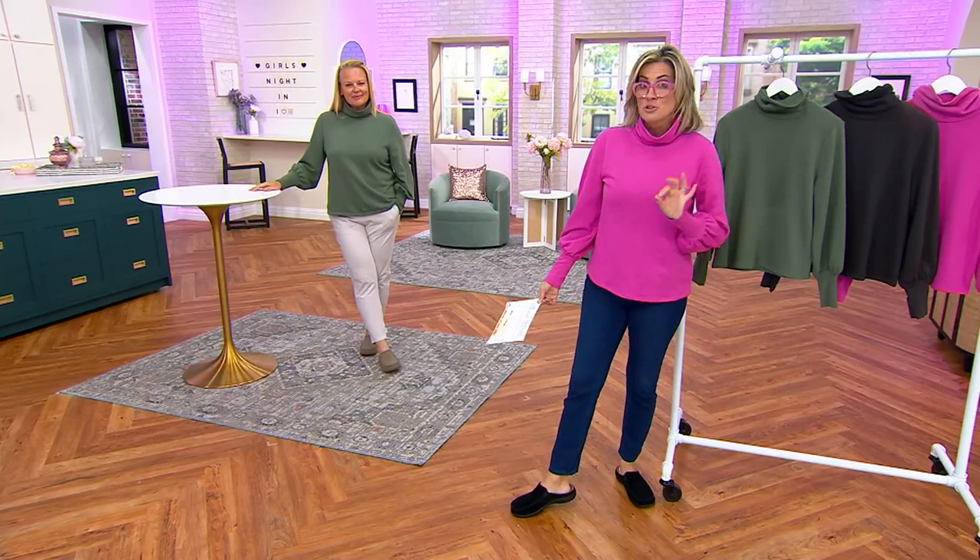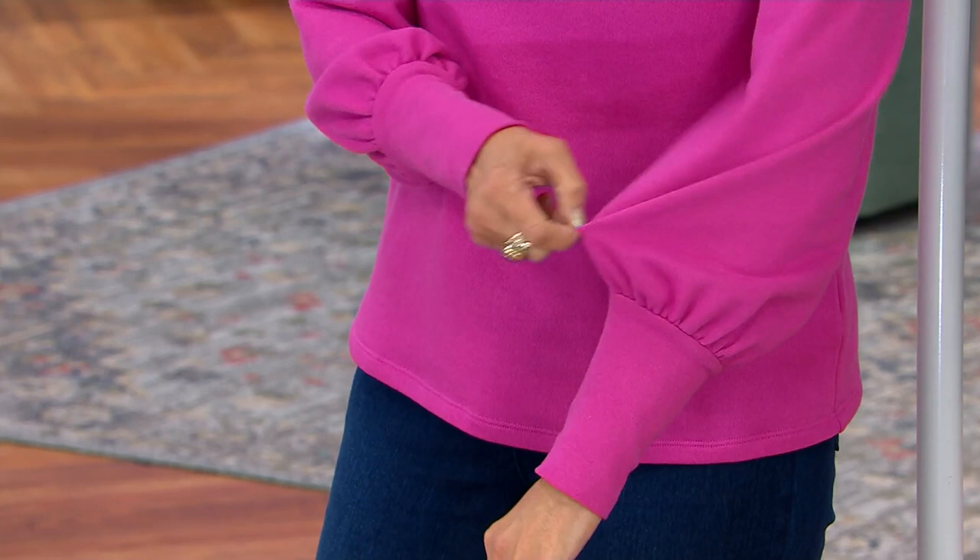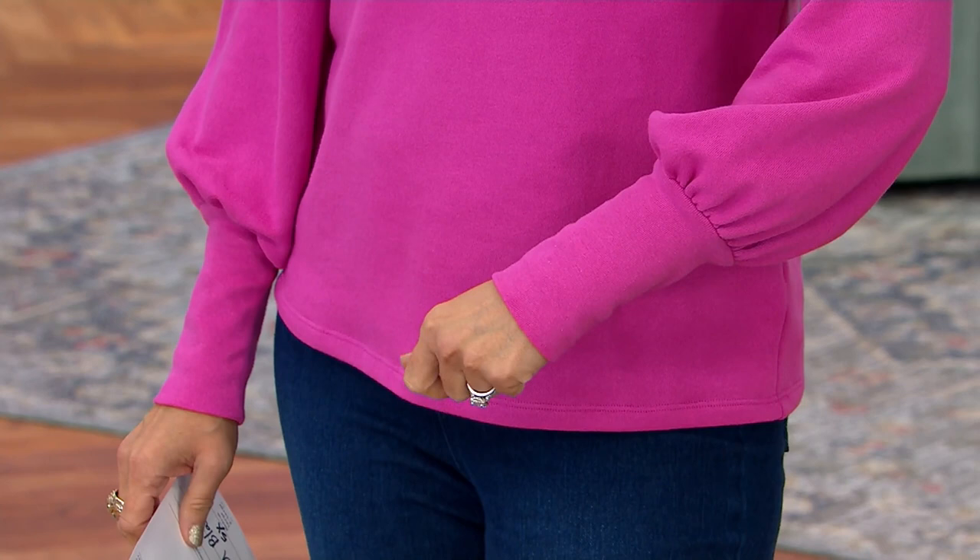There are three colors. This is French terry — cotton-rich French terry. It's a sweatshirt, a French terry sweatshirt, but there is no banded bottom so it doesn't look like you're playing varsity sports. It has the cutest big elongated cuff and balloon sleeve, which Candace did a lot in her collection this year.